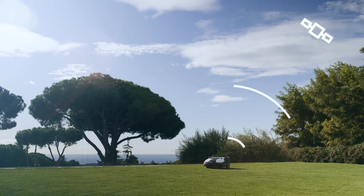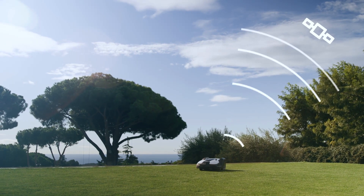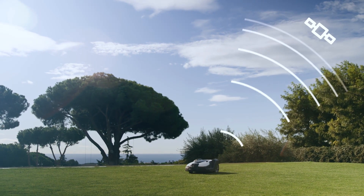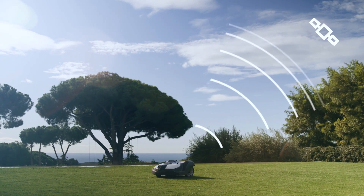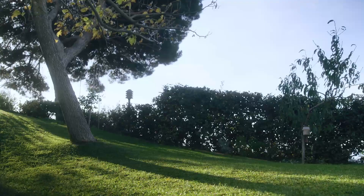A GPS-assisted navigation inside Automower registers the parts it has covered and then adjusts the mowing pattern. Your mower will learn how your garden looks to ensure perfect coverage.